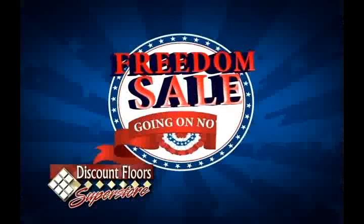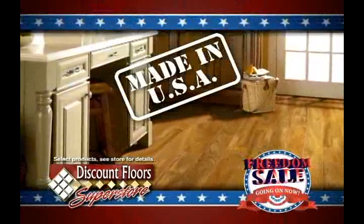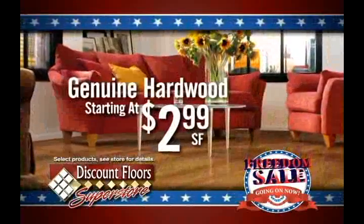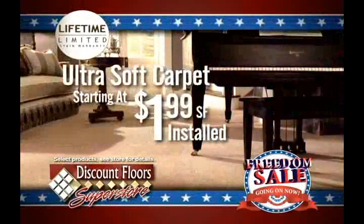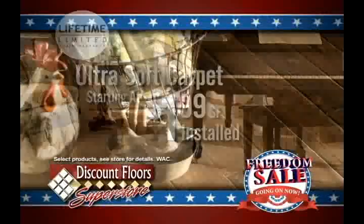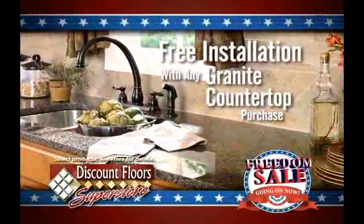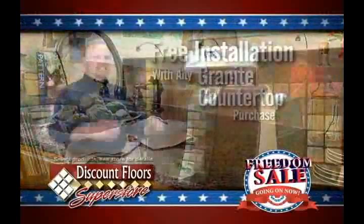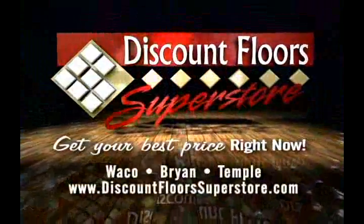Celebrate American-made quality and save at Discount Floor Superstore during our Freedom Sale. You'll find huge savings on beautiful flooring made in the USA, like genuine hardwood starting at only $2.99 a square foot and ultra-soft carpet with a lifetime stain warranty — just $1.99 installed. Plus, right now get zero percent financing and free installation with any granite countertop purchase. Don't miss out on all-American savings during our Freedom Sale, going on now only at Discount Floor Superstore.